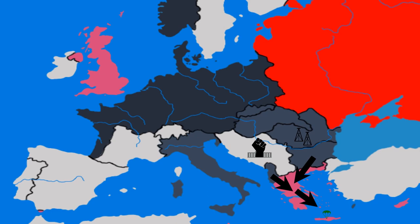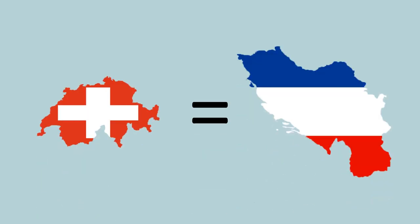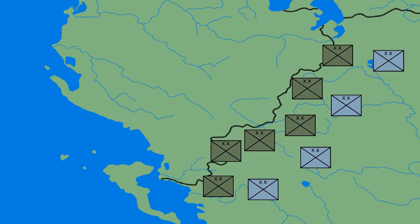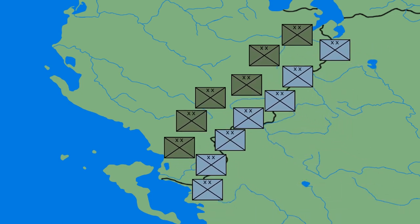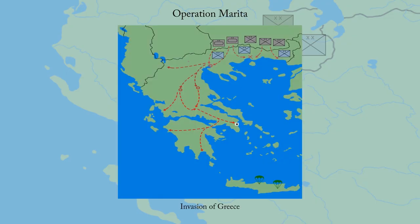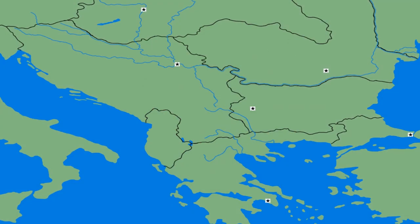It was this coup that had Hitler order an invasion of Yugoslavia. Yugoslavia had managed to stay neutral since the beginning of the war. However, after the Italian invasion of Greece began on the 28th of October 1940, Yugoslav neutrality would not be lasting for much longer. With the Italian invasion failing, Hitler realized he needed to help his Italian ally. He therefore ordered a German invasion of Greece from Bulgaria, codenamed Operation Marita.